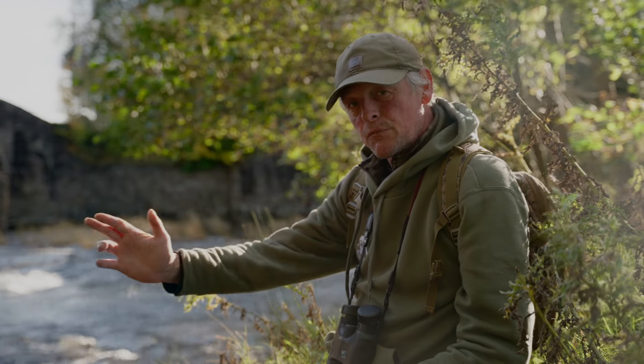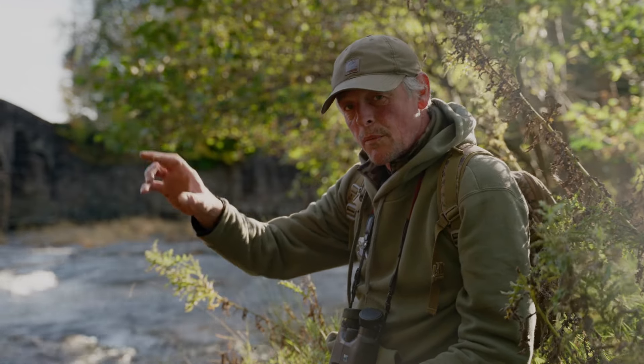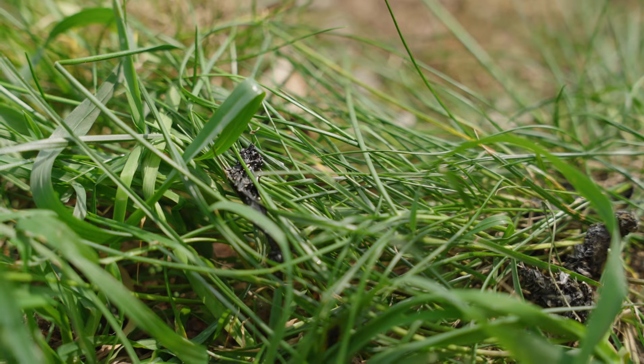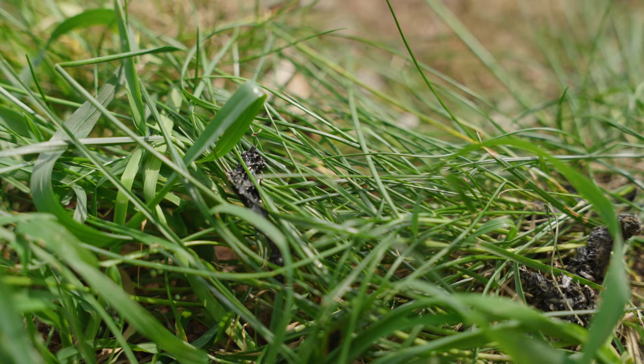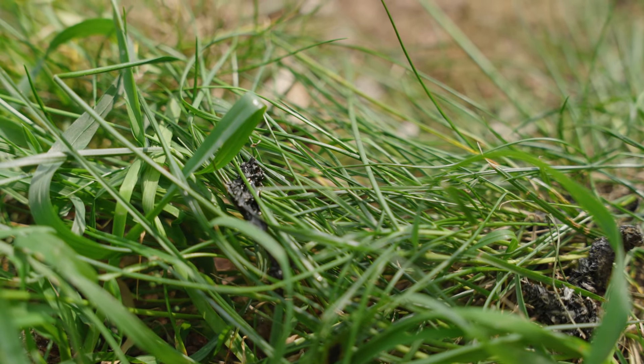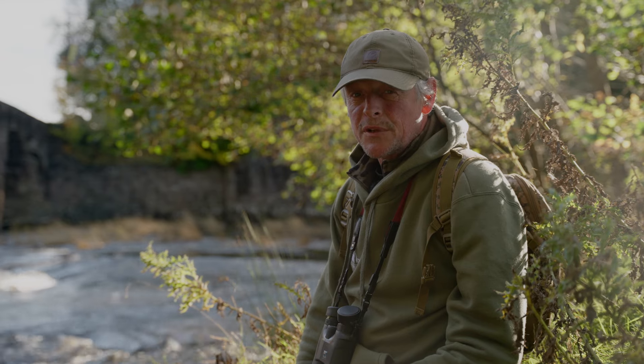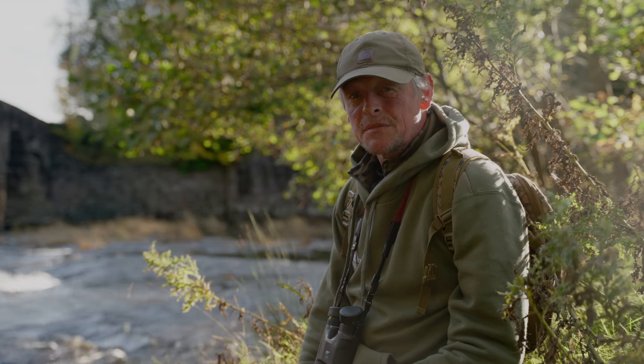When you're doing your survey, look down the watercourse and think: if you were an otter, at what points would you go and put your spraint? That's where it has the most chance of other otters being able to find it. One of the most important ways of identifying it is through its smell.